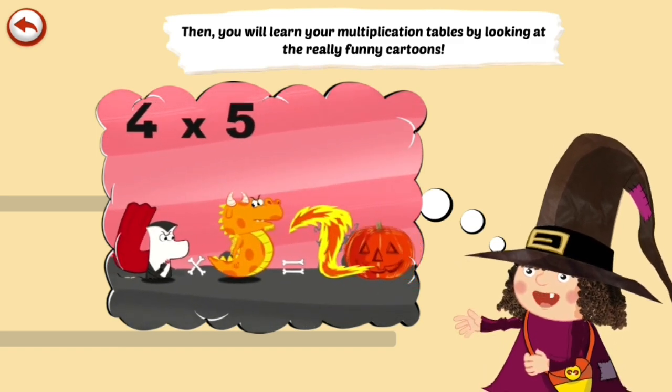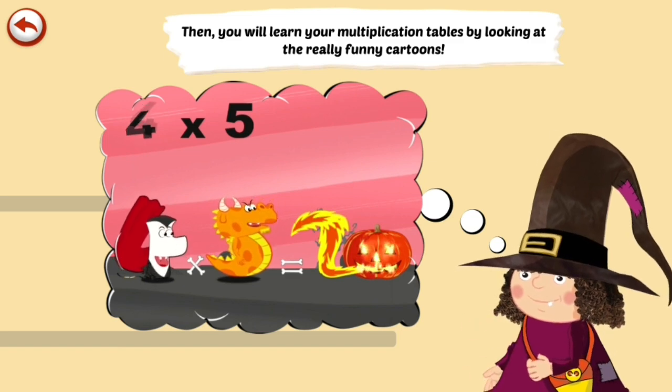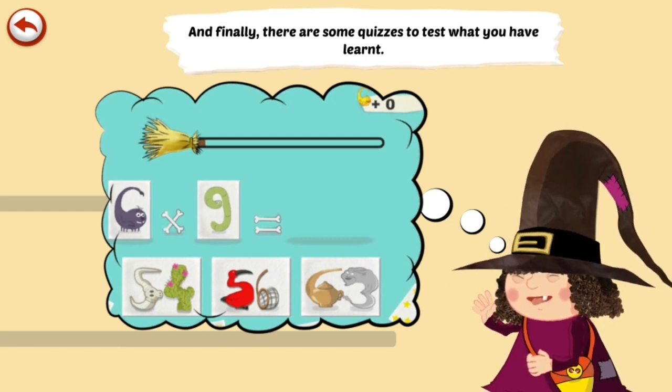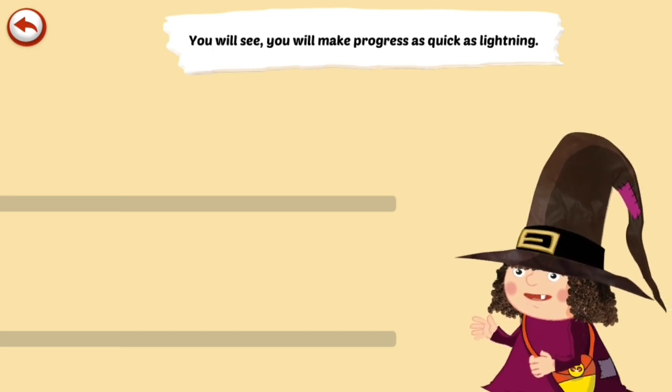You will learn your multiplication tables by looking at really funny cartoons. And finally, there are some quizzes to test what you have learned. You will make progress as quick as lightning.